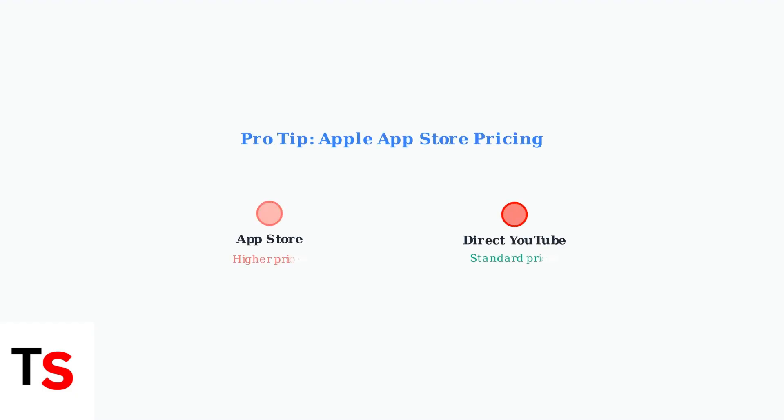One final tip: if you subscribe through Apple's App Store, you may be paying higher prices due to Apple's fees. Consider subscribing directly through YouTube to potentially save money.